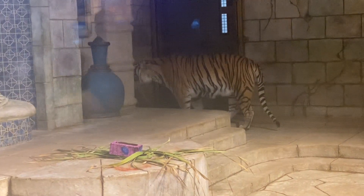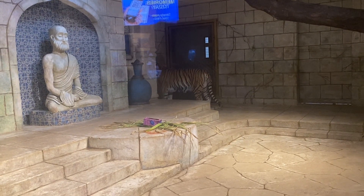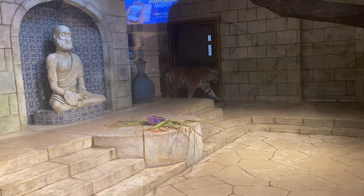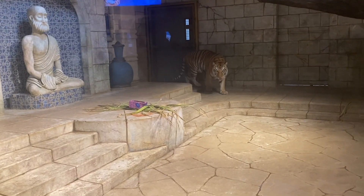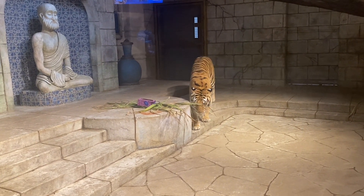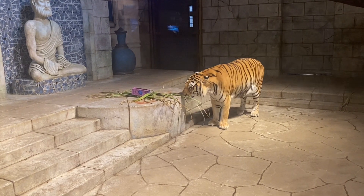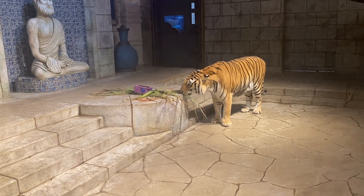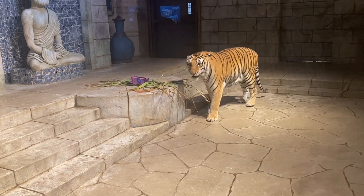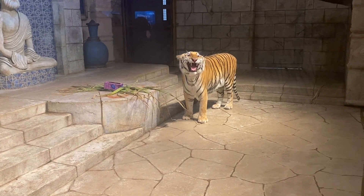One really cool aspect about tigers is that their stripes kind of function like a human fingerprint — they are different for each individual tiger. That's one way we can tell our tigers apart. Apollo is very easy to identify. Between our white tigers, you can take a look at the different stripe patterns that they have on their face and on their legs. This is also how a lot of researchers will identify different individuals in the wild.